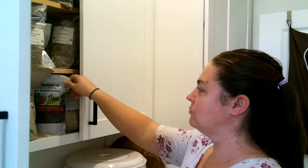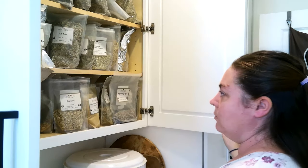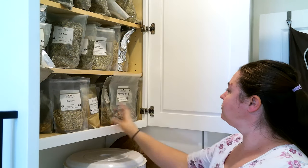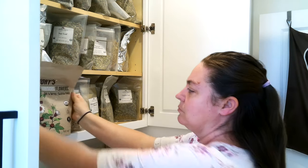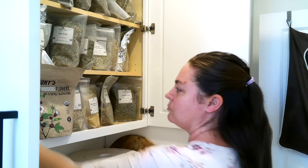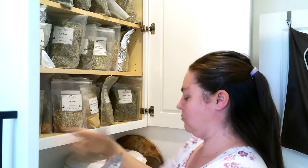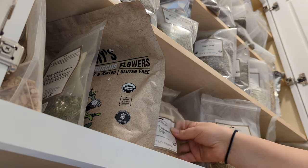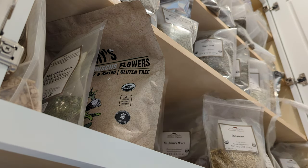As a holistic nurse I firmly believe in treating the whole person and not just covering up symptoms. Herbal medicine, with its emphasis on natural ingredients and personalized treatment, is a perfect example of how to do this. In this video I'm going to discuss the benefits of herbal medicine, explore how to select and store your herbs, and show you how to make a simple elderberry syrup that you can make easily at home.